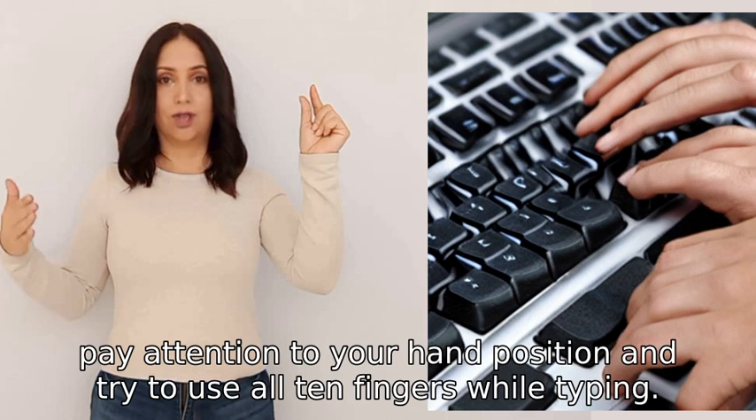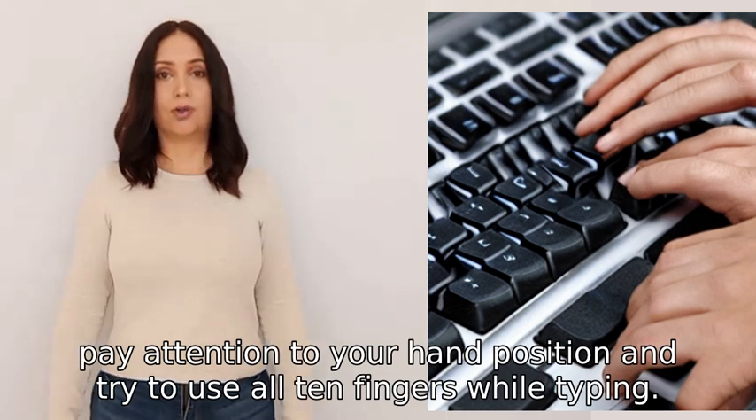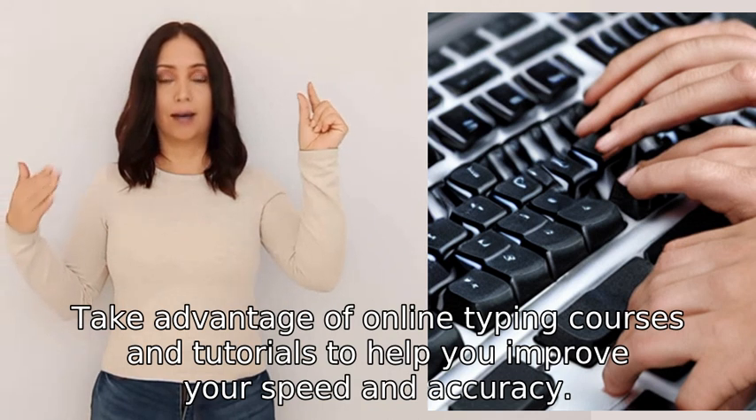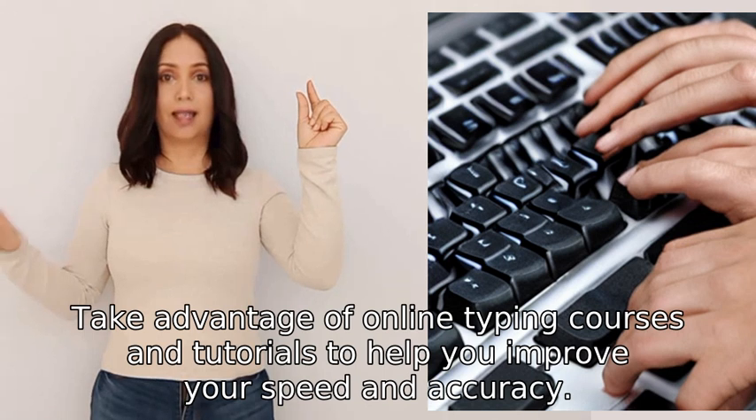Also pay attention to your hand position and try to use all ten fingers while typing. Take advantage of online typing courses and tutorials to help you improve your speed and accuracy.